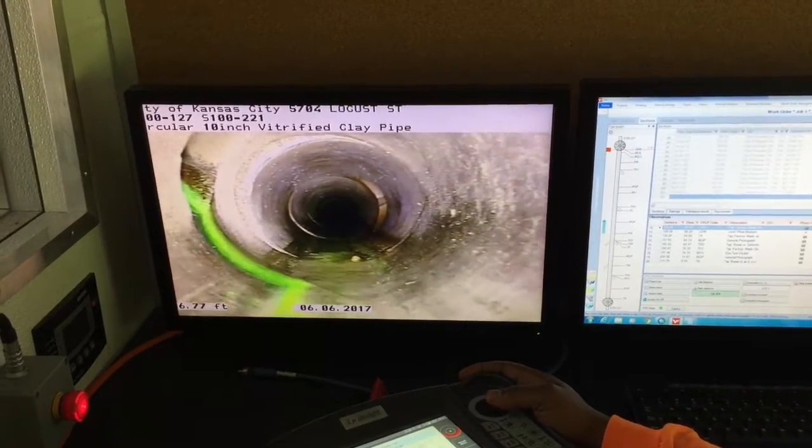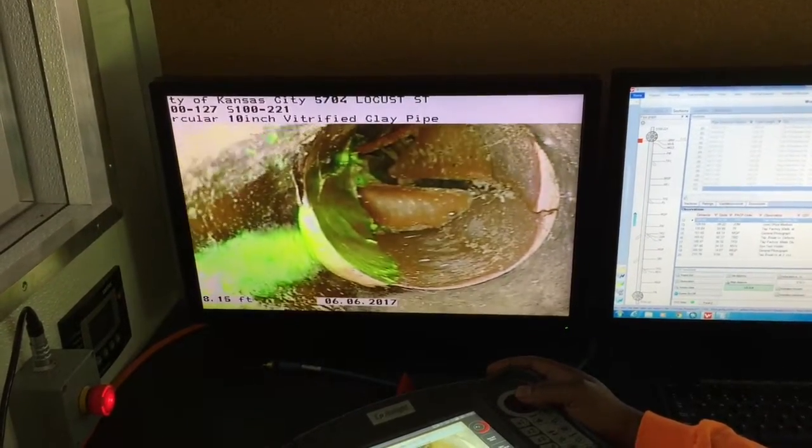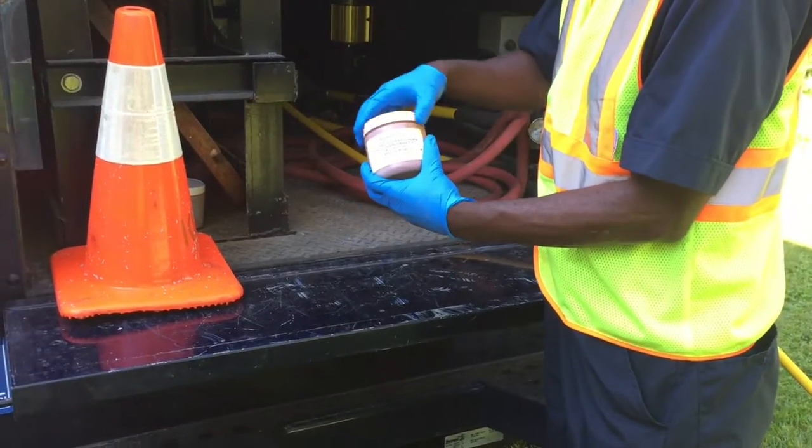Problems with the pipe could be a break, crack, fracture, or separated joint. Once identified, it's recorded and sent to a repair crew.